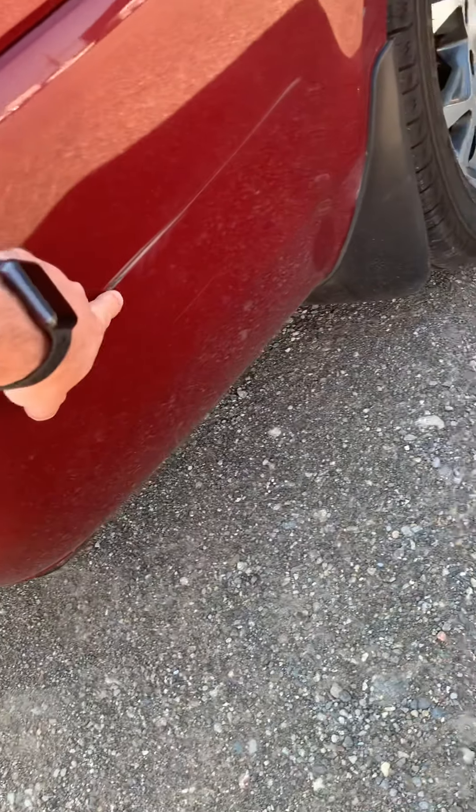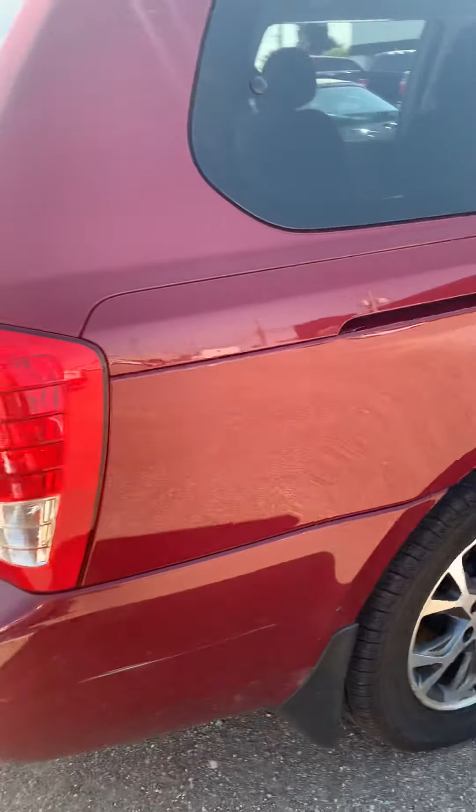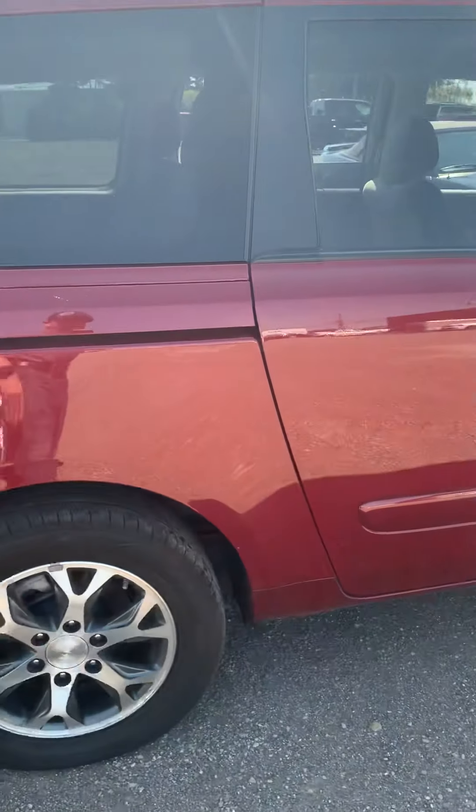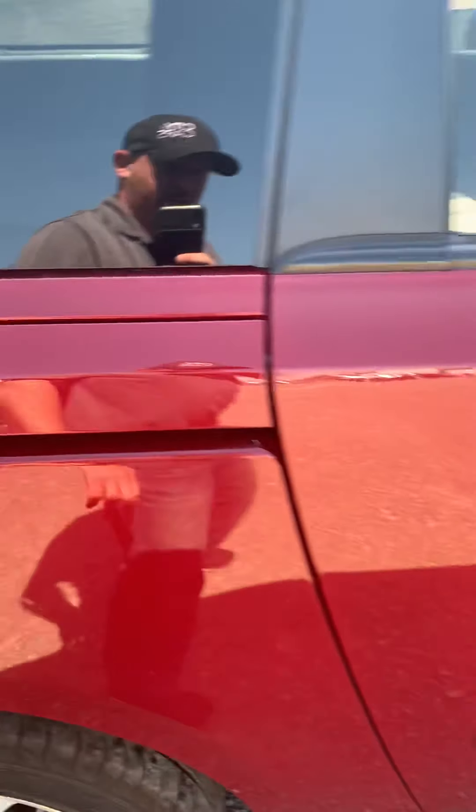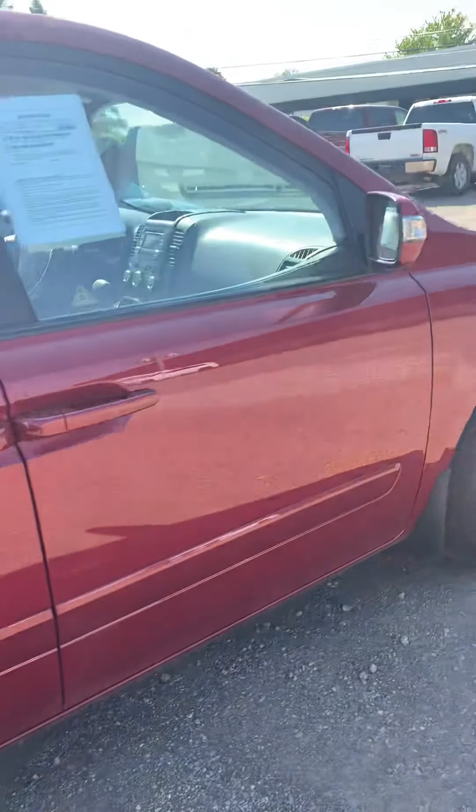Got a small scratch in the back bumper. A couple of small door dings, but they're nice and clean dings. The paintless dent repair guy would be able to get those out.